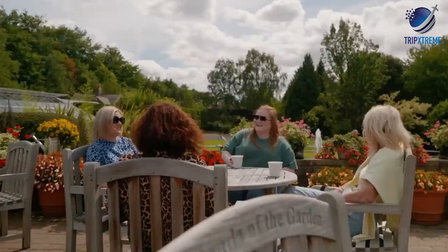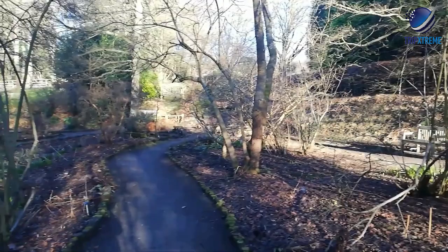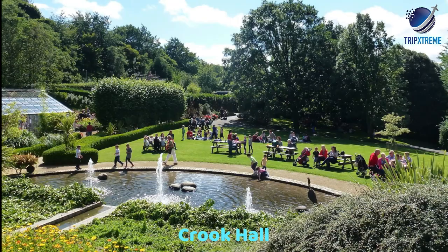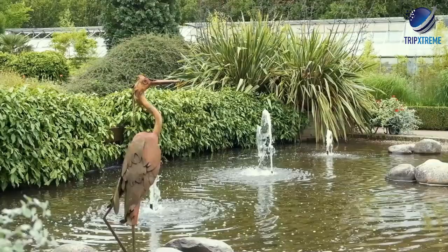Afterwards, pop into the visitor centre with its cafe and gift shop. Other notable gardens worthy of a visit are the English gardens at 13th-century Crook Hall, just a short walk from the cathedral. Tours and talks are available and are highly recommended.